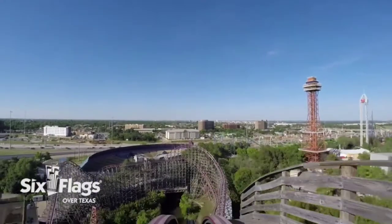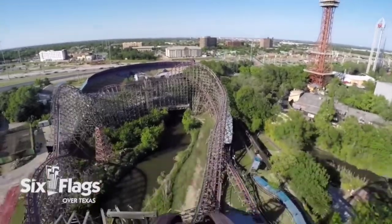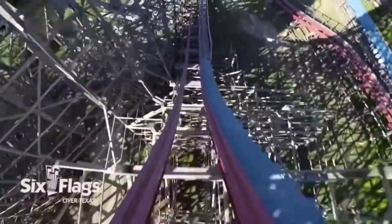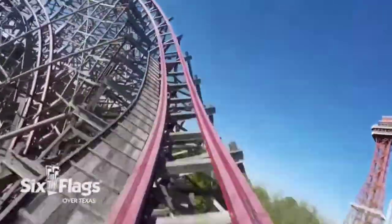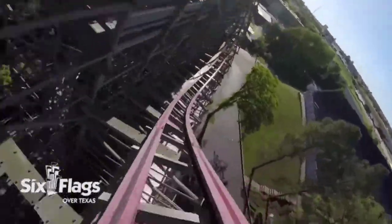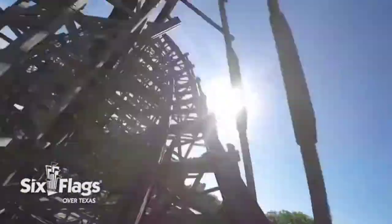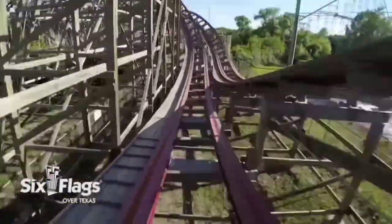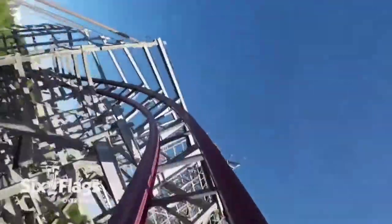Number 1: New Texas Giant. This shouldn't be a surprise to anyone, as New Texas Giant is the star attraction at the park. This was RMC's first take on the hybrid coaster, and for it being a prototype, it's holding up very well. The airtime is great like all RMCs, and there aren't any inversions, making it great for young enthusiasts. The ending did feel like it slowed down during my ride, and it's my least favorite RMC I've ridden, but it's still a long, well-paced ride, and without a doubt, the best ride at Six Flags Over Texas.